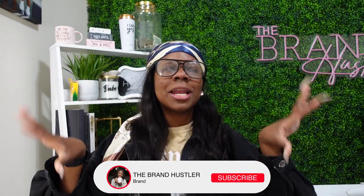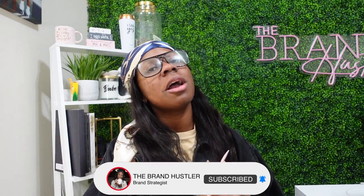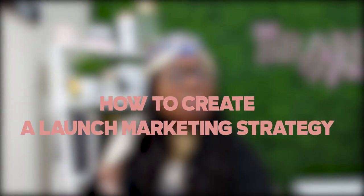Hey, Hustle Babes, I'm Chanel, the Brand Hustler. This is a channel for my Hustle Babes who are interested in gaining insight on the entrepreneurial journey while learning essential marketing and business tips for their brand. If that sounds like you, go ahead and hit the subscribe button and join the Hustle Babes community. In today's video, I'm going to be talking to you about how you create a launch marketing strategy in just 30 minutes.